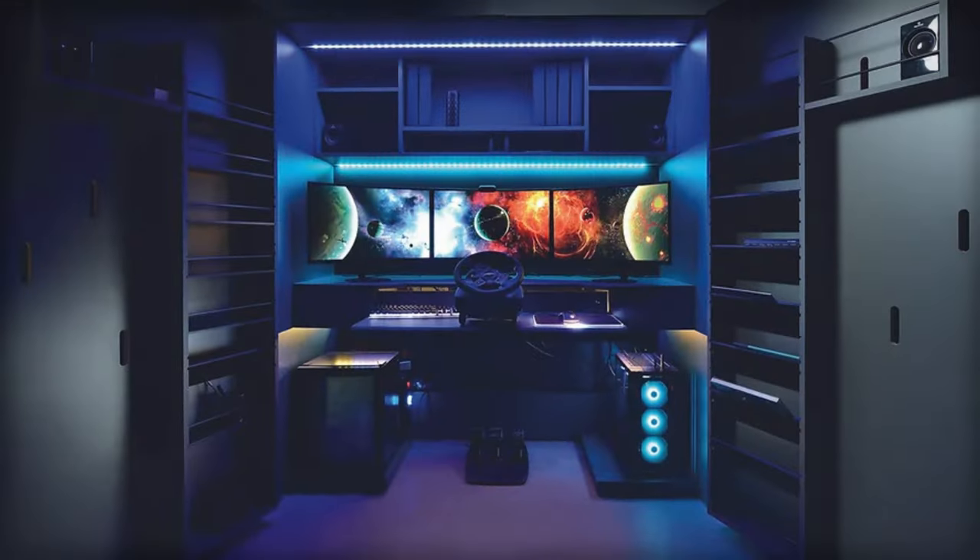Next, the Compato wall bed revolving bookcase table. This super cool furniture is like a secret superhero that saves space in your room. It has a bookshelf that can spin around and become a cozy bed with just a flip, and the table on top can fold up and disappear when you don't need it. With this bed, you can have a comfy place to sleep and do your homework without taking up lots of space in your room.